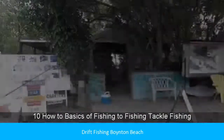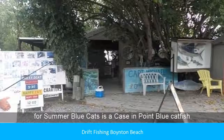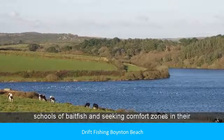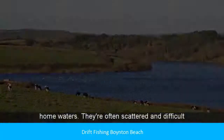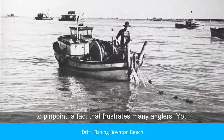Catfish tend to call for specific fishing techniques and tackle. Fishing for summer blue cats is a case in point. Blue catfish tend to be nomadic in summer, moving here and there following schools of baitfish and seeking comfort zones in their home waters. They're often scattered and difficult to pinpoint, a factor that frustrates many anglers.